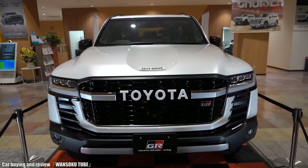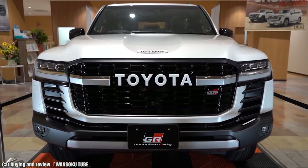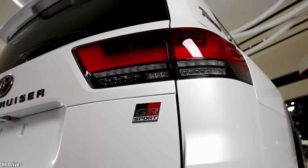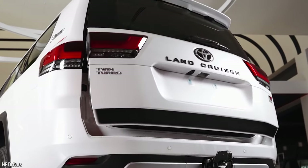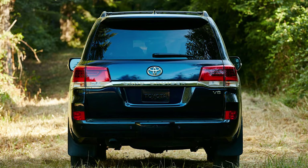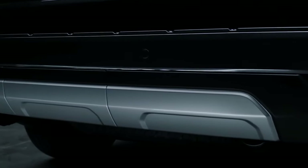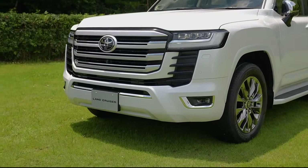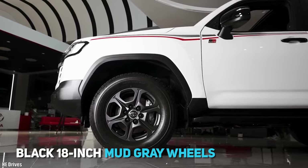The large greenhouse all around contributes to improved visibility by reducing blind spots. Design elements for the rear echo those on the front, with a tailgate redesigned to look boxier than ever. The previous chrome bar connecting the taillights has been replaced by chrome trim on the lower rear bumper, and the elegant alloys on the standard Land Cruiser have been traded in for black 18-inch mud grey wheels.